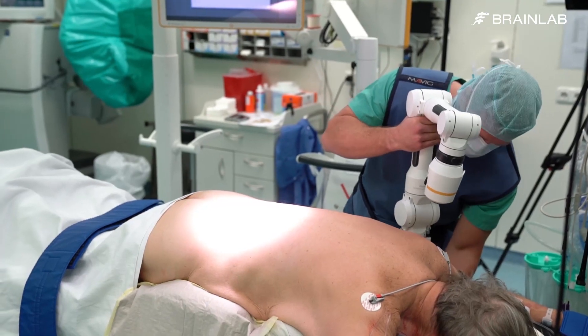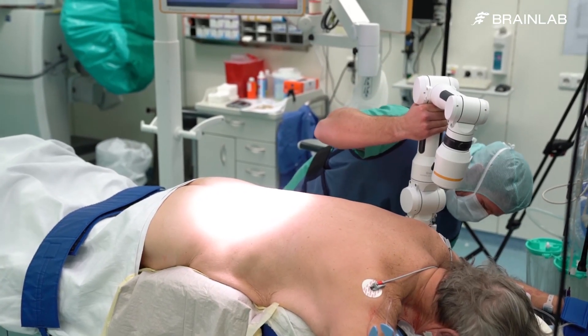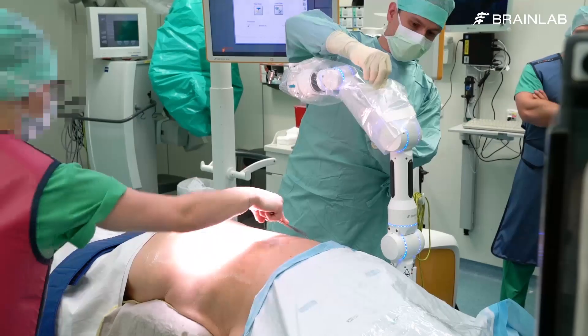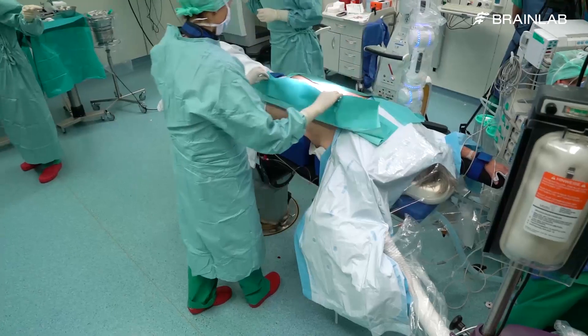CERC can be easily mounted to the rails of most operating tables in just a few seconds. The table mount allows for flexible positioning near the region of interest with no footprint in the OR. A dedicated drape is used to cover CERC, after which standard draping can continue. CERC is ready to use immediately.